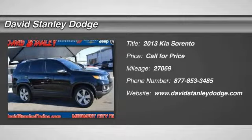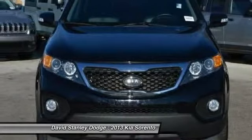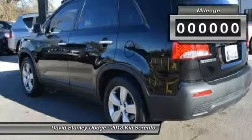The 2013 Kia Sorento is a comfortable, powerful, compact SUV loaded with impressive standard features. Take one look at its stylish, sleek design and you'll want to cross over to a Sorento.